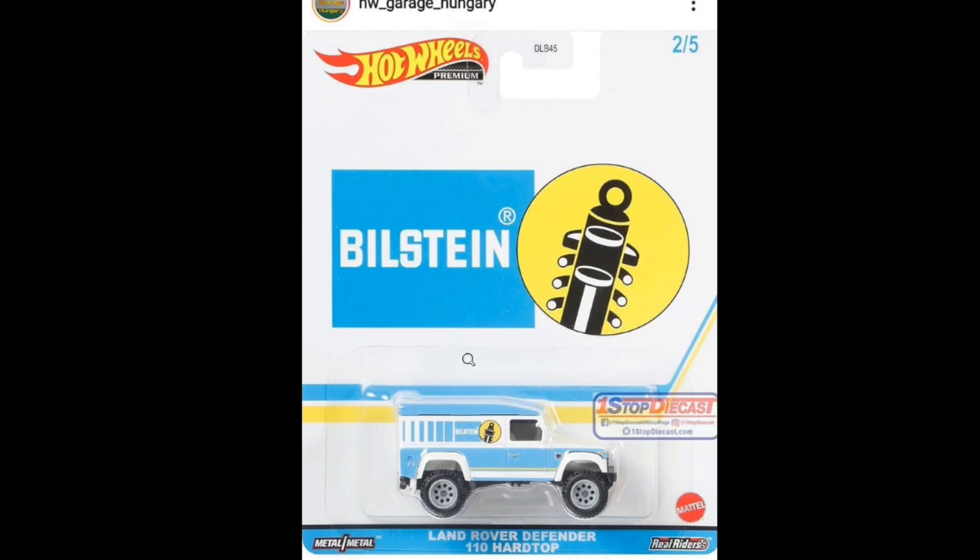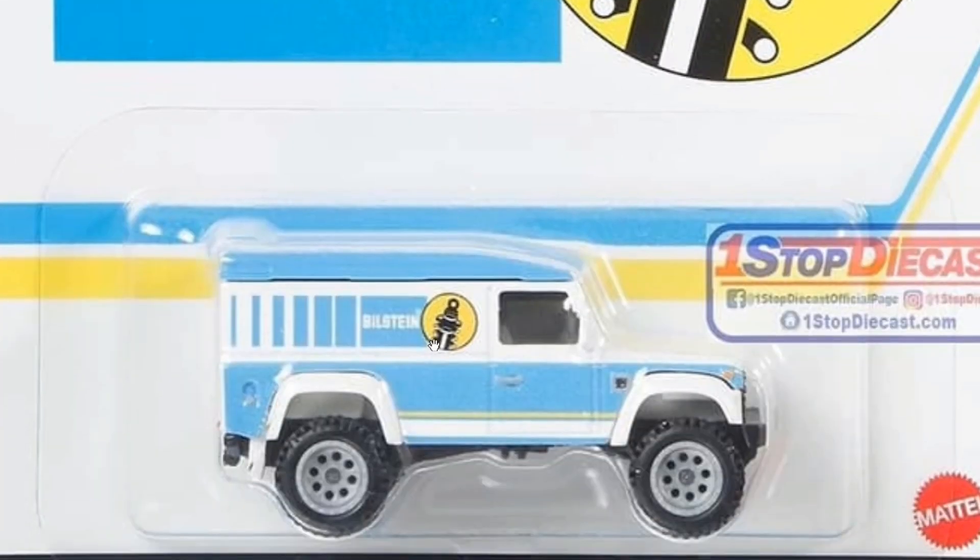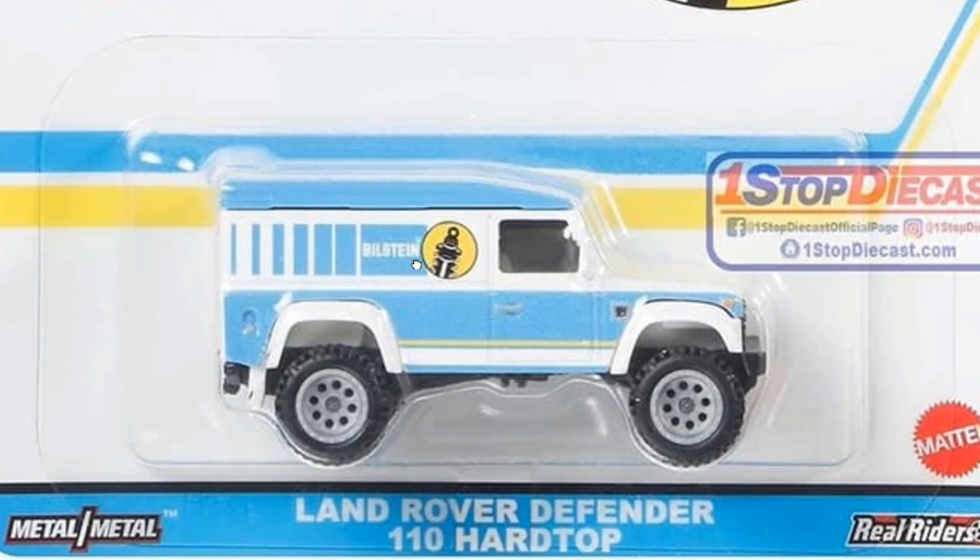Next up is the Pop Culture set, also new for this year. They've got five cars in this set — thank you again to One Stop Diecast for the photos. The first one is a white and baby blue Land Rover Defender 110 Hard Top with Bilstein on it. That looks awesome — really nice.